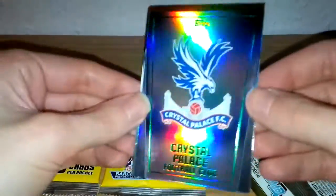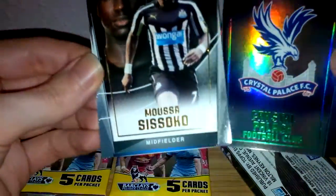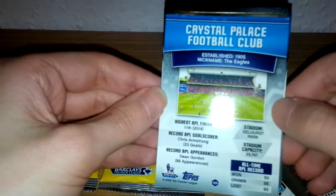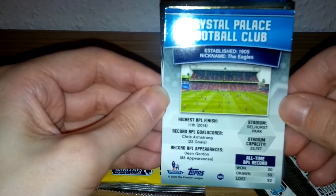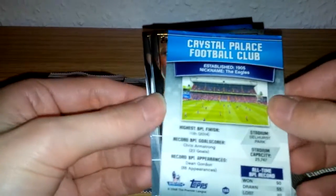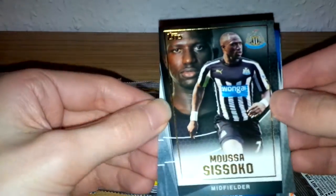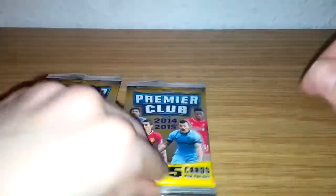So the first packet's second card — a printed plate — very happy with that. Let's have a look at what else we've got from this first pack. We've got the Crystal Palace rainbow foil card. On the back of the card the club badge features a photo of Selhurst Park stadium and gives brief details of the club: their highest finish in the Premier League, record Premier League goal scorer, record appearances, and stadium capacity. Then next card is Cabaye of Newcastle and we've got Hazard of Chelsea. Very good first packet!